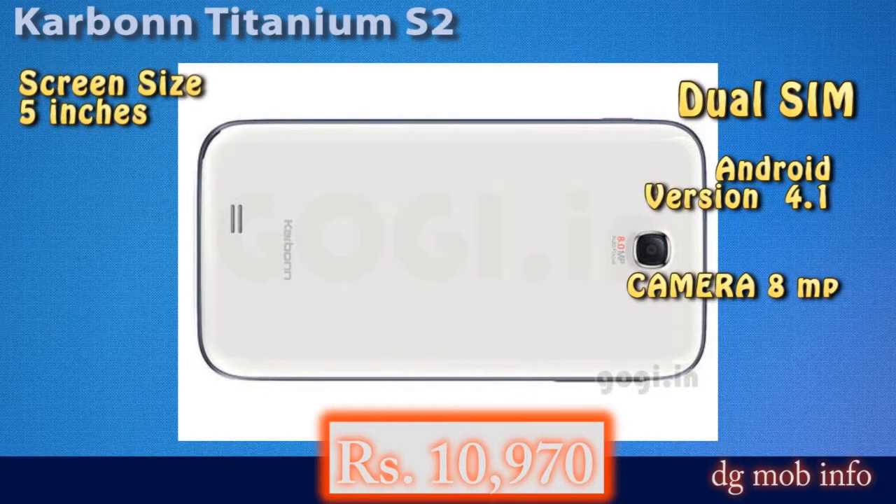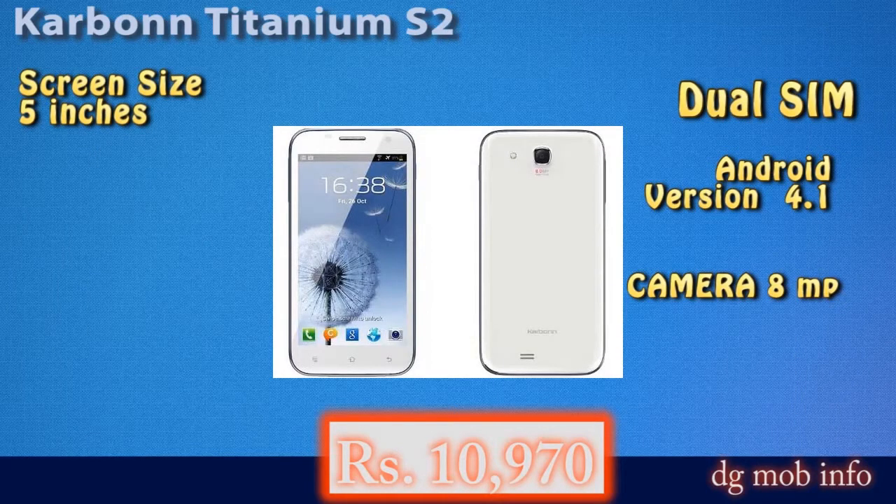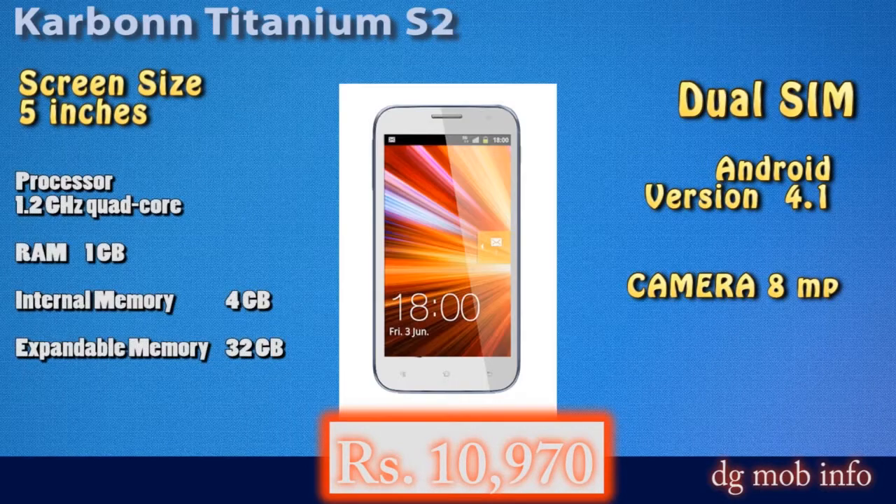For hardware, it has a 1.2 GHz processor, 1 GB RAM, 4 GB internal memory, and expandable storage up to 32 GB via memory card. The Karbonn Titanium S2 is priced at around 10,900 rupees, approximately 11,000 rupees.